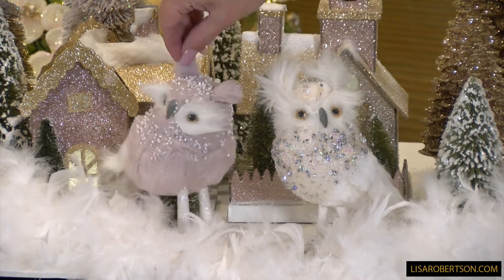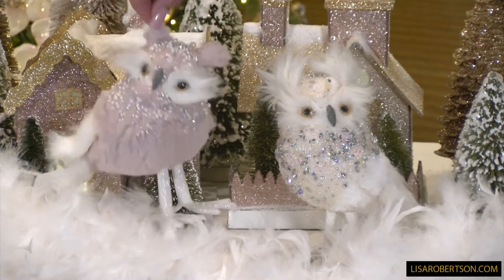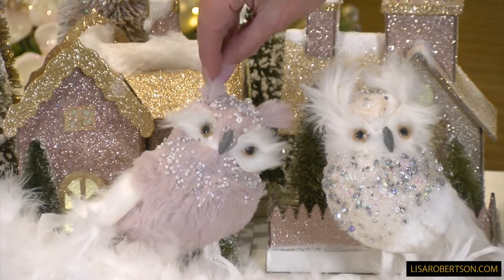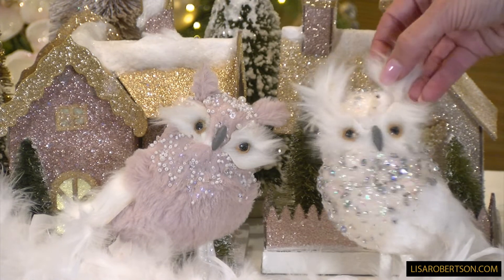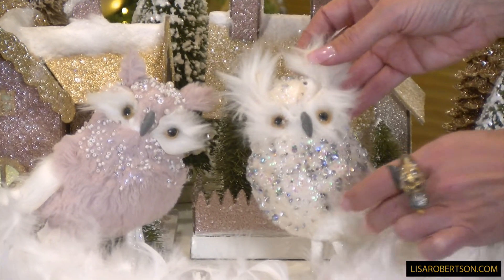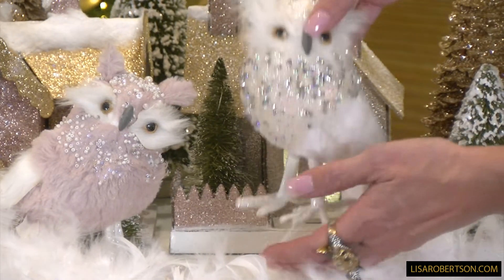You have this soft pink, and it has beautiful little glitter and seed pearl beads — just adorable on the pink. And then here's the white, which has more clear crystals and is just so pretty. They are perfect for decorating.